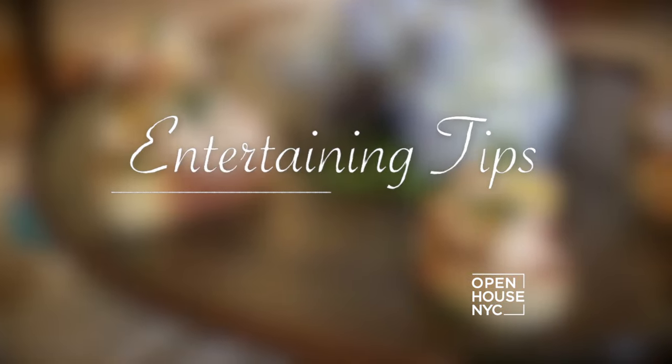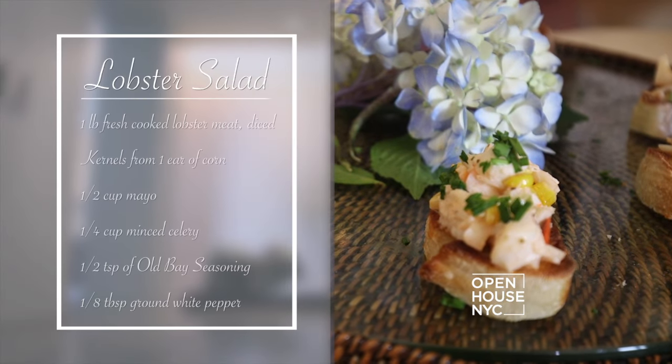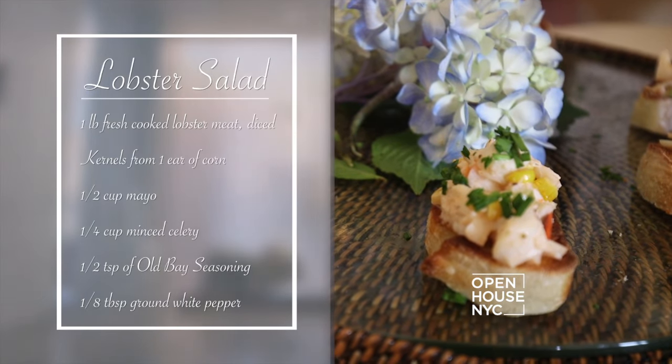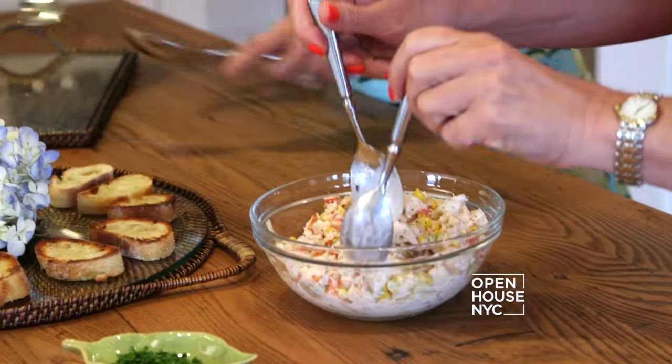As soon as the weather starts warming up, my absolute favorite thing is lobster salad, so I'm so glad we're doing this today. I love this salad because everything is local — the corn and the fresh lobster. If you want to grab some spoons and help me, we can get this all ready.